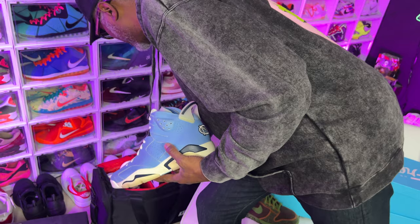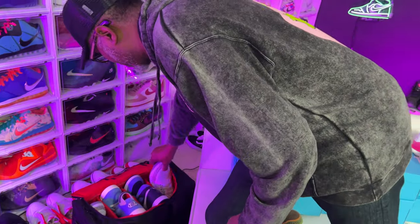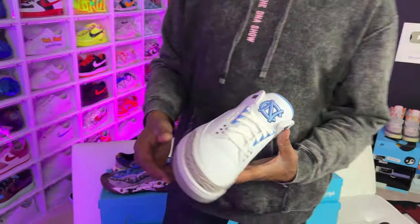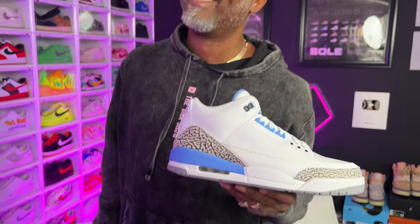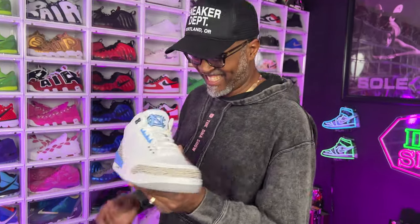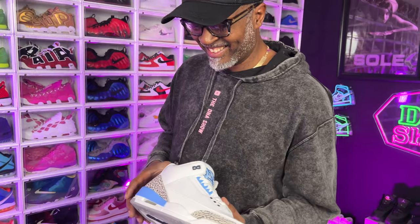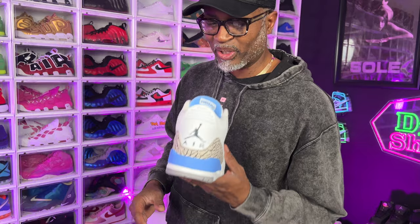I had to get the fours. I just need the one lows and the fives. I think that is it so far.